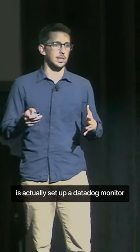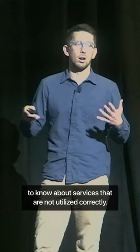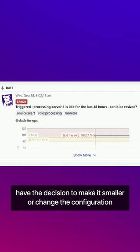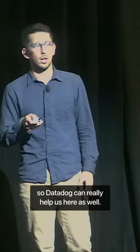One cool thing you can do is actually set up a Datadog monitor to know about servers that are not utilized correctly. For example, here is a real monitor that popped up in our production account. We saw a production processing server that is not utilized, and now we can maybe make the decision to make it smaller, change the configuration, or anything like that. So Datadog can really help us here as well.